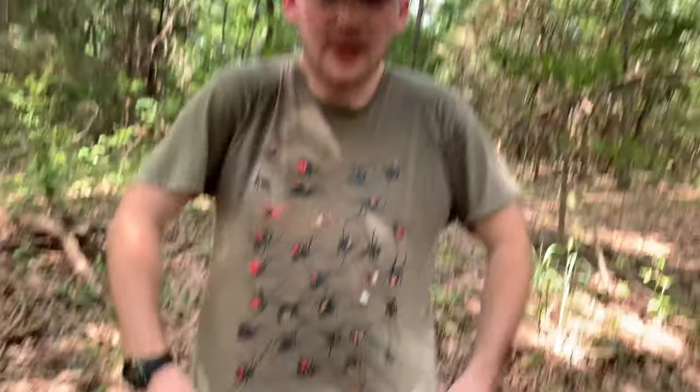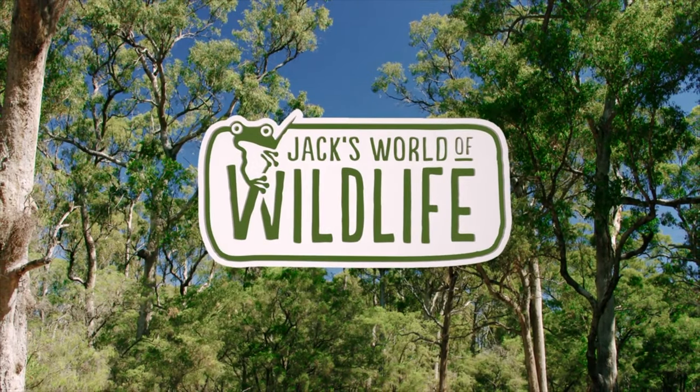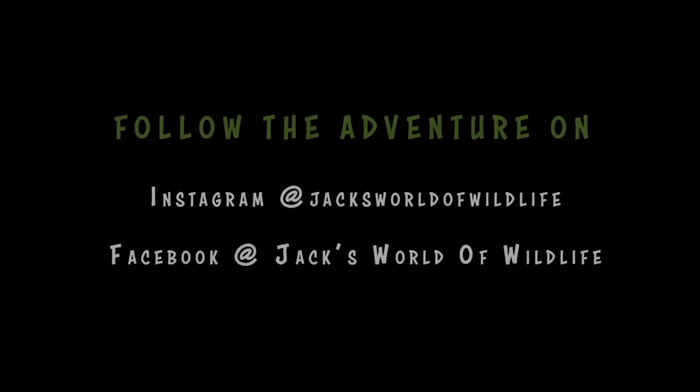Well, thank you guys so much for watching. I hope you learned something new about these really cool and unique trapdoor spiders that you probably didn't even know were here. As always, thank you for watching. Remember to like, comment, share, subscribe, and turn on post notifications. Buy our brand new merchandise — we've got a ton of new designs already out and more coming this year. I appreciate all the support. Be sure to tune in next time for the next episode of Jacksonville Wildlife. Take it easy — bye!